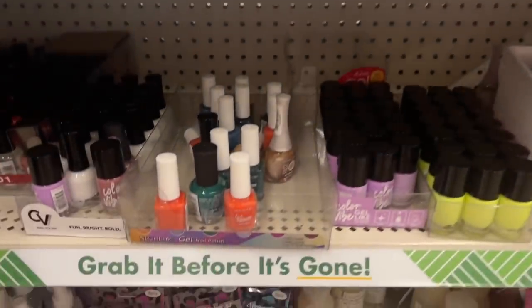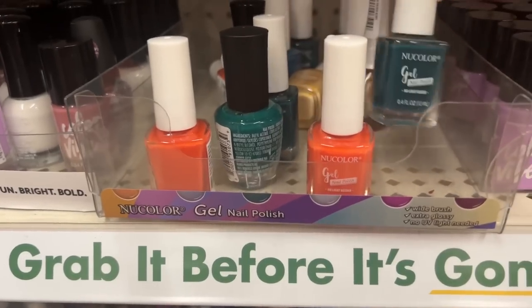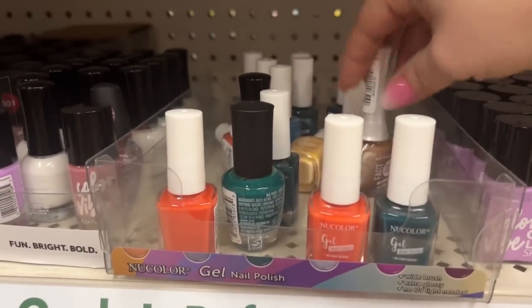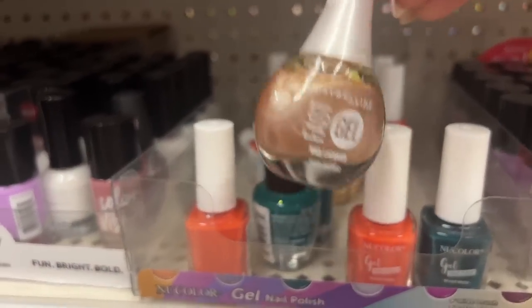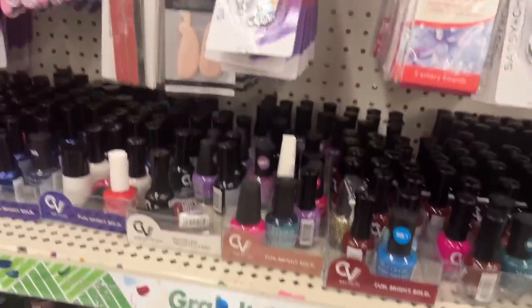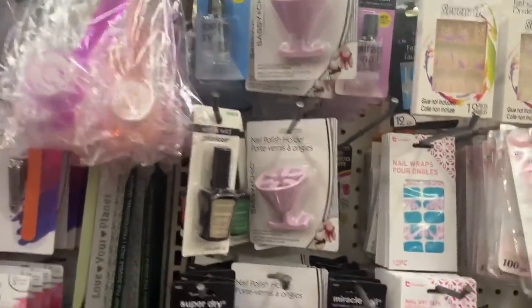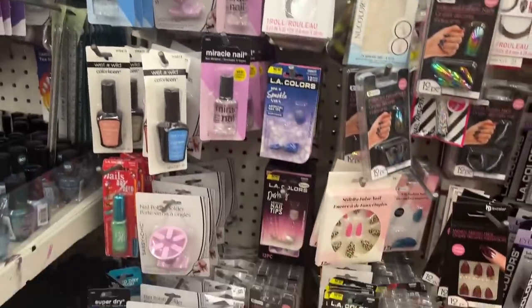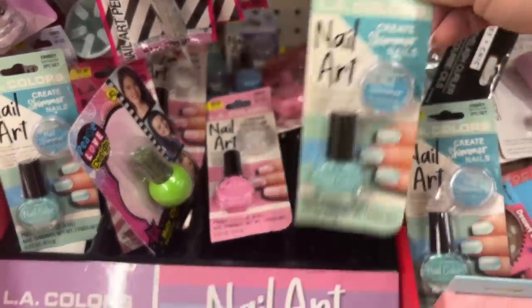Let's go ahead and check out the makeup section. They have a new color in this orange and this pretty green color. A lot of people say they don't like these and a lot of people say they do, so it's pretty evened out in the comments. They also have the nail polish holders and the nail art — we've seen those.